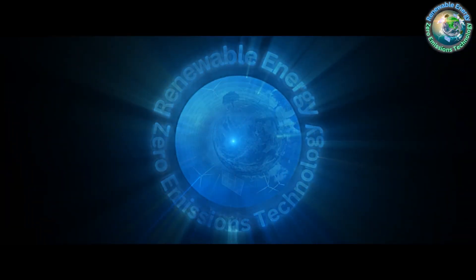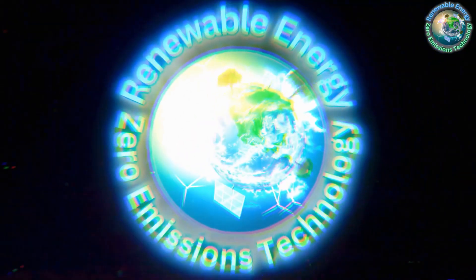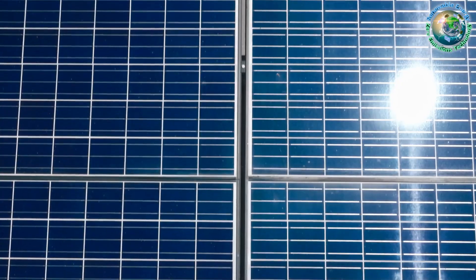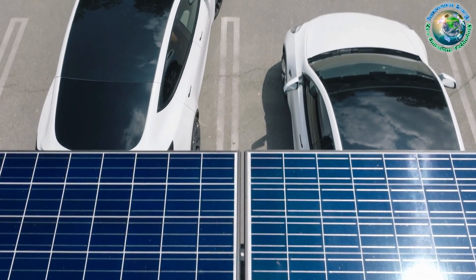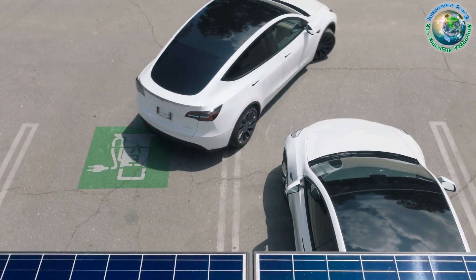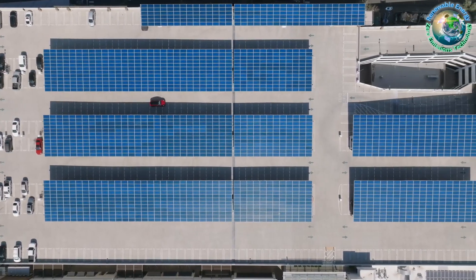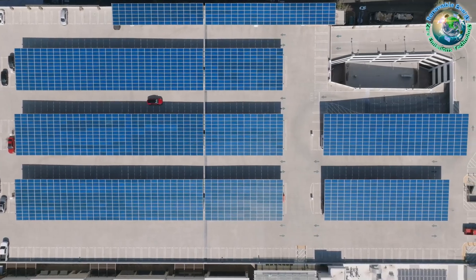Greetings, eco enthusiasts. Welcome to Z-Missions, the frontier of sustainable revelations. Today, we're unraveling the mystique behind solar carports — a blend of elegance and environmental prowess. Buckle up as we embark on a journey where shade meets energy, and every parking space tells a tale of sustainable transformation.